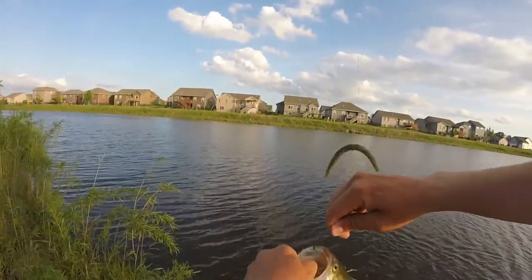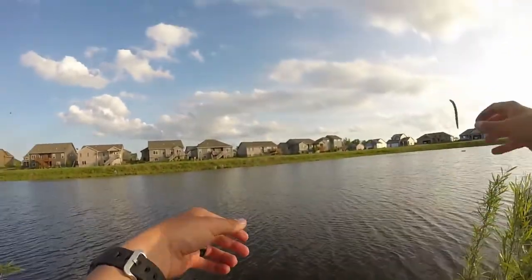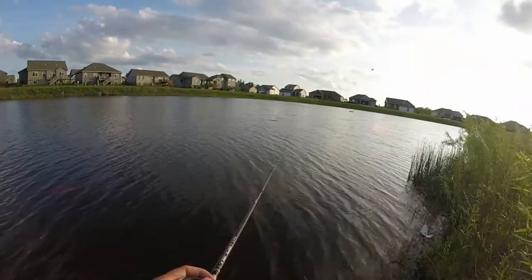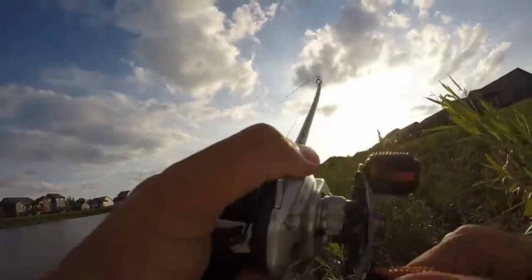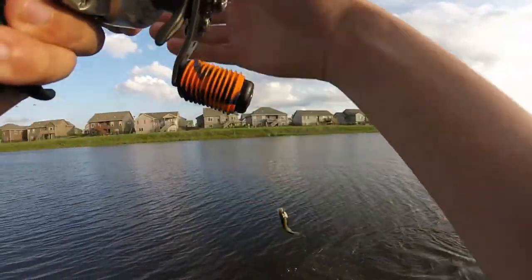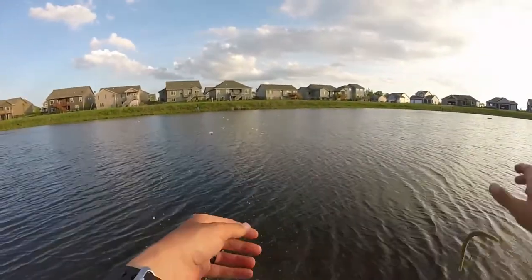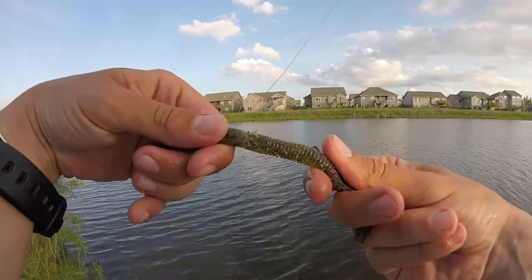Another little dude, 12-incher. Nice little dude. There he is! That's probably the biggest one — about a 14-incher, or 13 and a half, 14. Let's get him back in the water. Oh man, this wacky is screwed — look at that thing, torn.